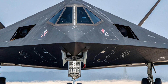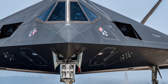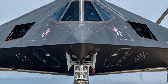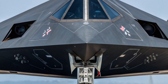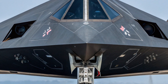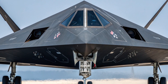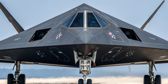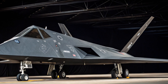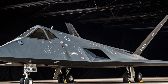Despite its legendary status, the F-117 was eventually retired in 2008 as more advanced stealth fighters like the F-22 Raptor and later the F-35 Lightning II took its place. However, the story doesn't end there. Even today, some F-117s are still seen flying in limited roles, mostly for training and testing purposes. In fact, the US Air Force has admitted to using them as aggressor aircraft to test new radar and stealth technologies. This proves that the F-117 still has value decades after it first took to the skies.